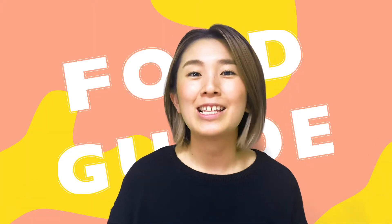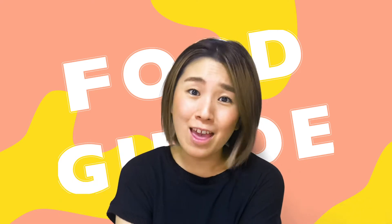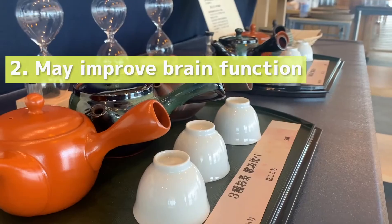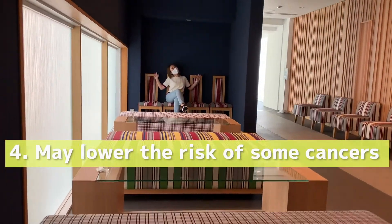So, green tea. We all know green tea is good for our health, but do you know what exactly green tea is good for? Here I did a little research. According to healthline.com — I will link the article down below — green tea has 10 evidence-based benefits such as treating various diseases, may improve brain function, increases fat burning, and may lower the risk of some cancers.